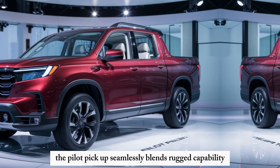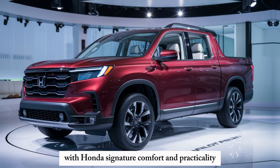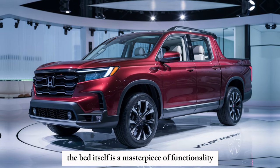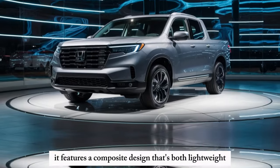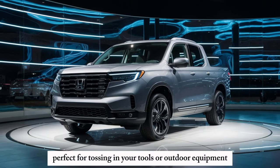But it's not just about power. The Pilot Pickup seamlessly blends rugged capability with Honda's signature comfort and practicality. The bed itself is a masterpiece of functionality, featuring a composite design that's both lightweight and dent-resistant — perfect for tossing in your tools or outdoor equipment.